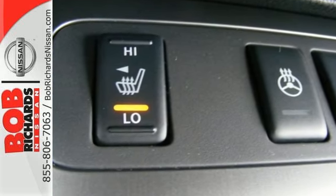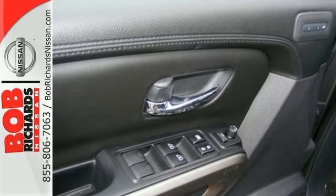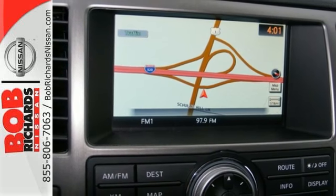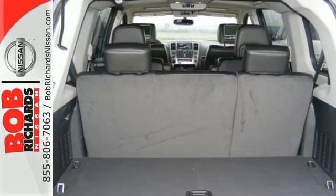It has plenty of room to stretch out and nice features too, like the Bluetooth hands-free phone system, rear sonar system, power adjustable pedals, and vehicle dynamic control.